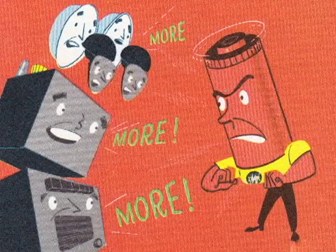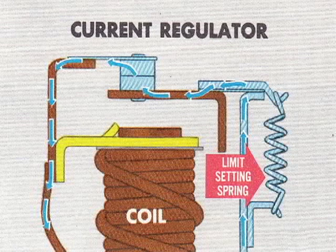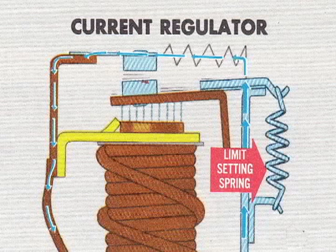There may be times when the system calls for more current than the generator can safely put out, which is why it needs the current regulator. Like the voltage regulator, this electromagnetic switch also controls the generator's field current. Field current flows through the current regulator frame, through the points, and to ground. Under normal conditions, the points are held closed by a limit-setting spring, but the current regulator has a current-sensitive coil that breaks the field circuit when the danger point is reached. At maximum safe current output, coil magnetism opens the points, and rapid opening and closing sends field current through a restricted bypass, controlling generator output.